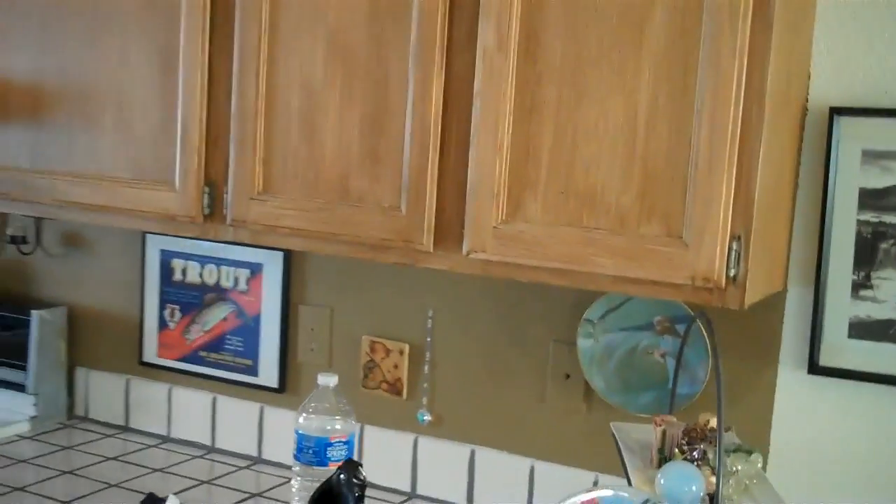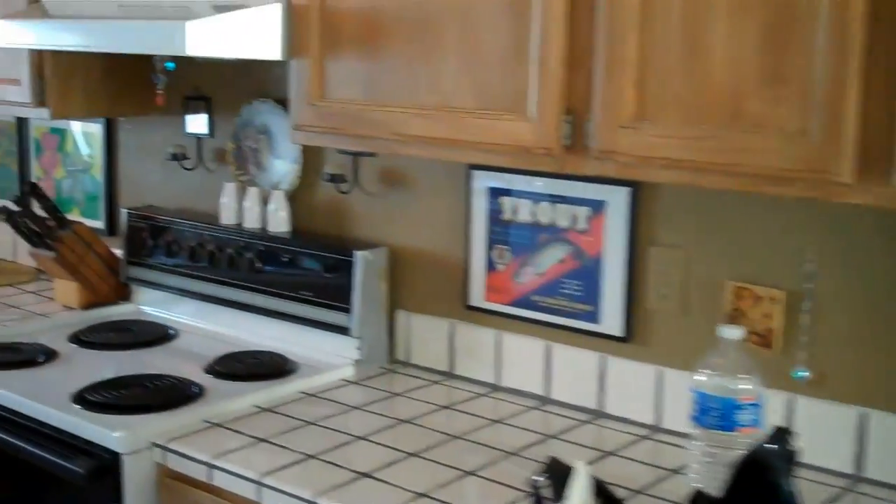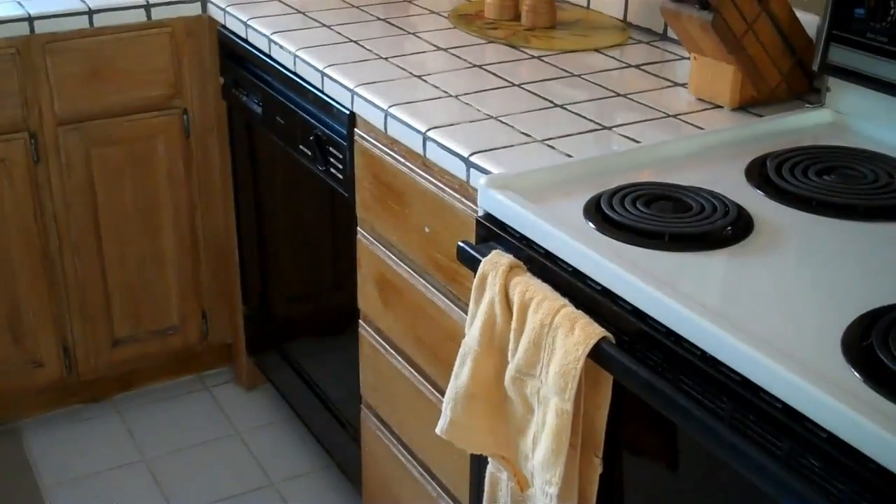Hi. I wanted to do some specific shots of specific rooms. This is the kitchen. I'm going to be taking photographs as well, but sometimes photographs don't tell the entire picture.